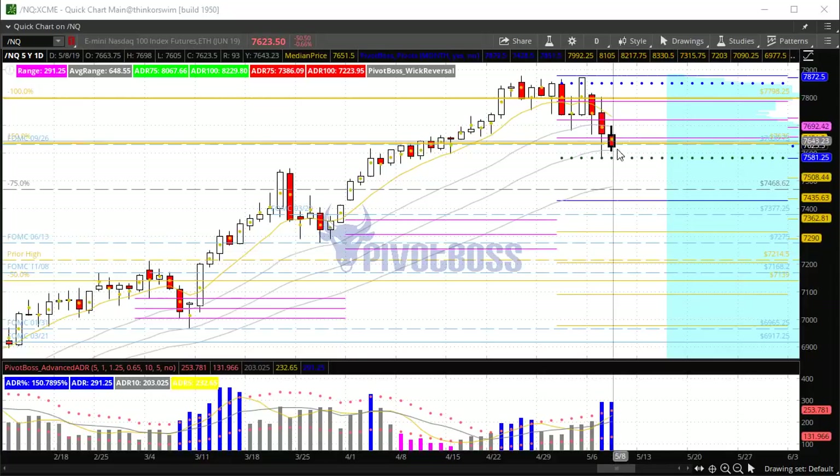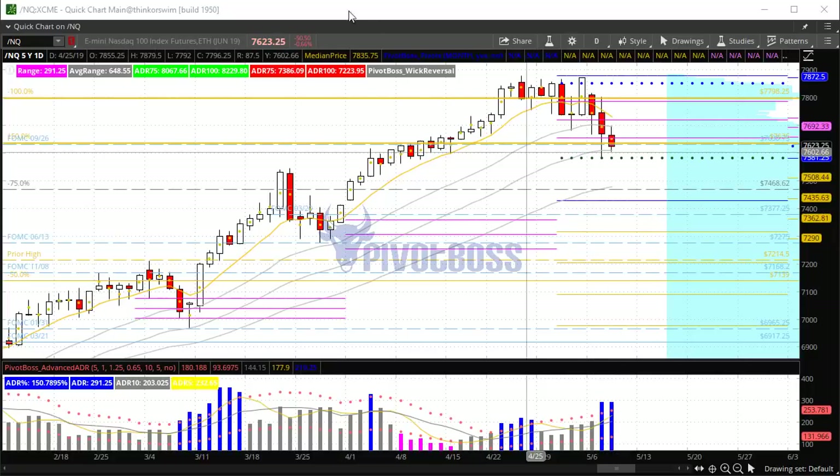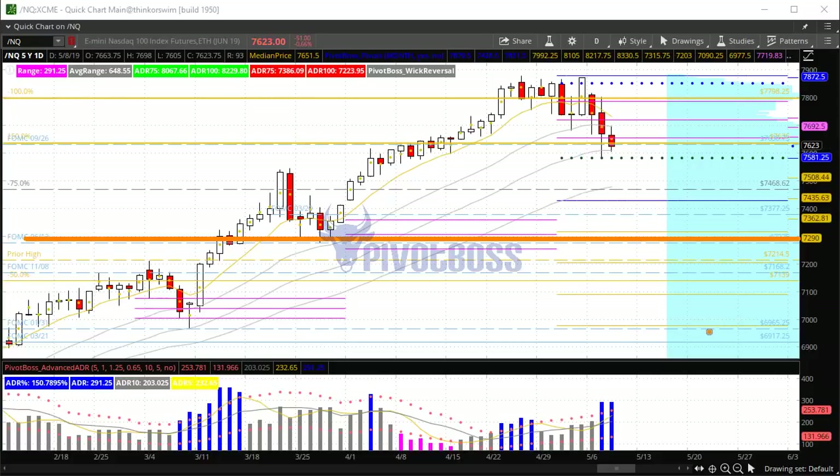If we can find some significant rejection on these lows soon, we could start to turn things around. Otherwise we could be looking much, much lower — at the very least looking at a target of around 7,275 down below.